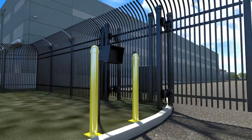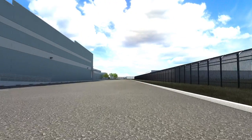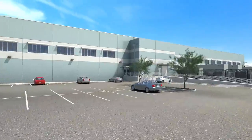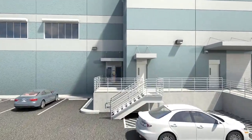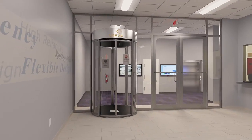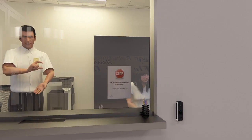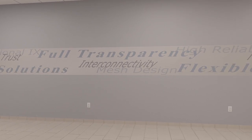Data center visitors pass through a monitored high-security gated entrance, which requires keycard access to prevent unauthorized access. Upon entering, visitors must show a valid form of government-issued identification. They are required to wear a color-coded badge and must be escorted at all times during their visit. Guards are on site 24 hours a day, 365 days per year, and monitor cameras throughout and around the facility.